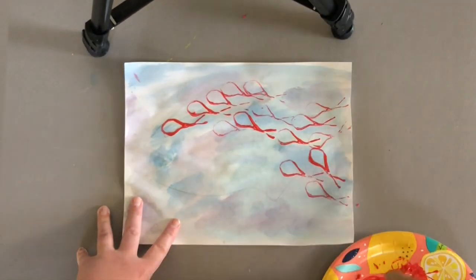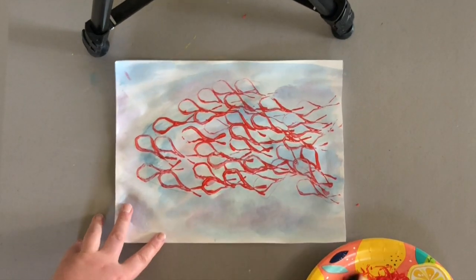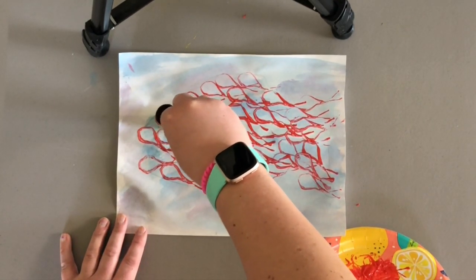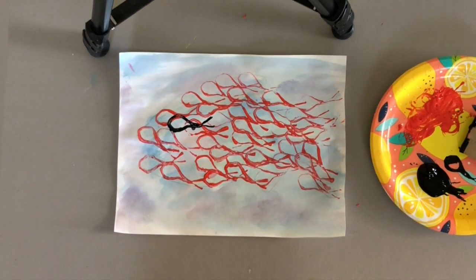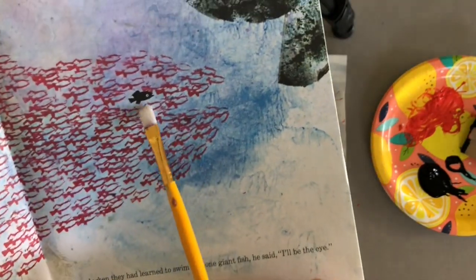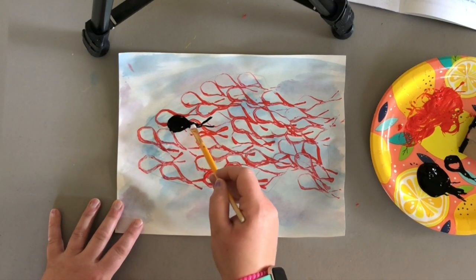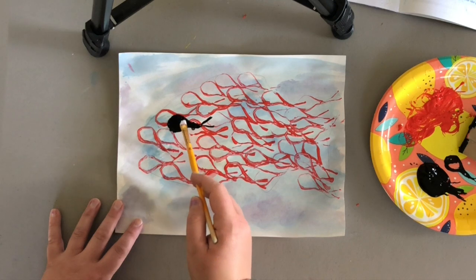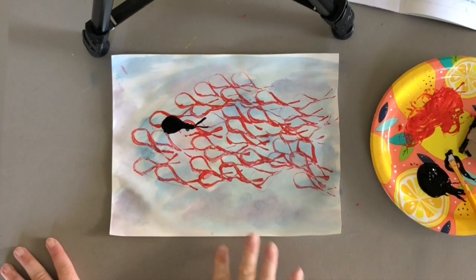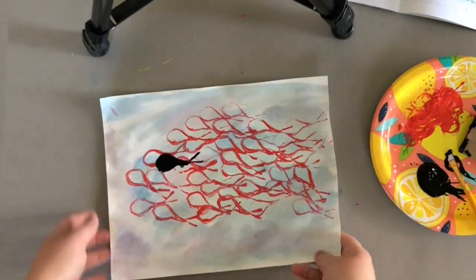First I'm going to stamp with red, because in the story we had all the red fish and then just one Swimmy fish. So I'm going to stamp, stamp, stamp. Now I'm going to get my black paint. Then I'm going to take a little paintbrush and fill him in, because in the story the Swimmy fish was black on the inside too. Just kind of fill him in. There we go — now we have our Swimmy painting! You don't have to stamp in a fish shape; you could also just stamp all over the page wherever you wanted to.